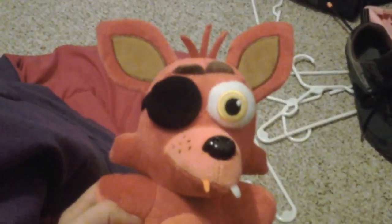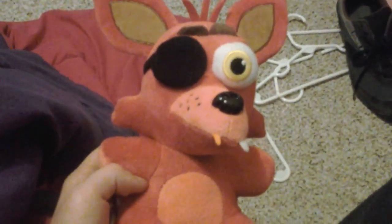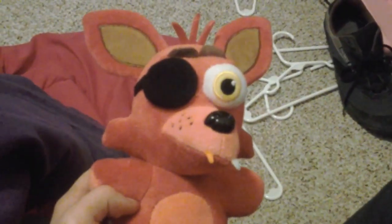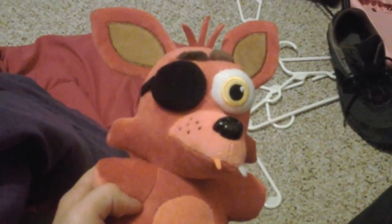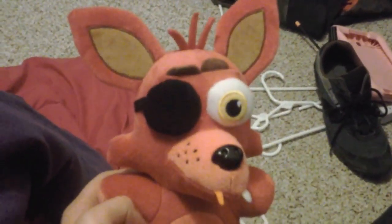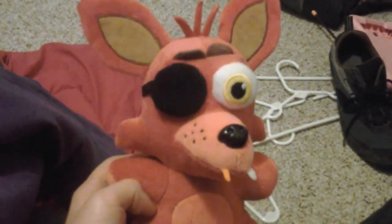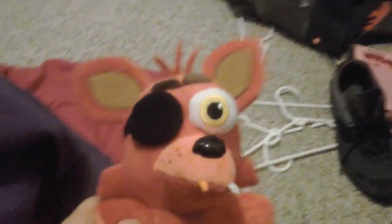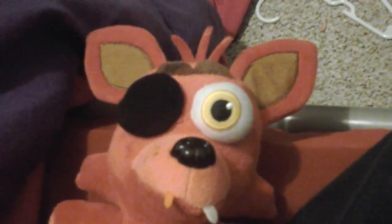I just want to give a shout out to — I don't remember her name, never mind. Yeah, I hope you guys enjoyed this video. See you next in my Five Nights at Freddy's videos, or normal videos. Bye, hope you liked it.